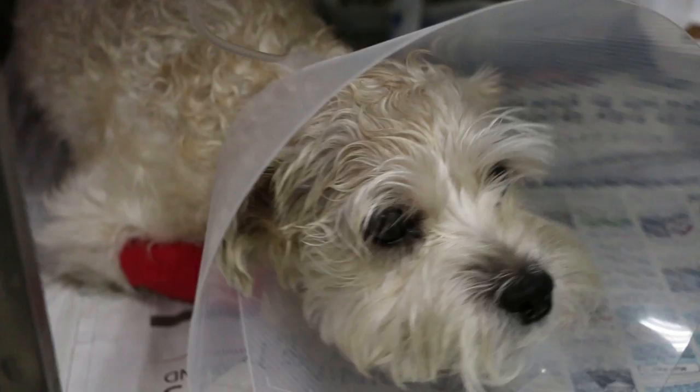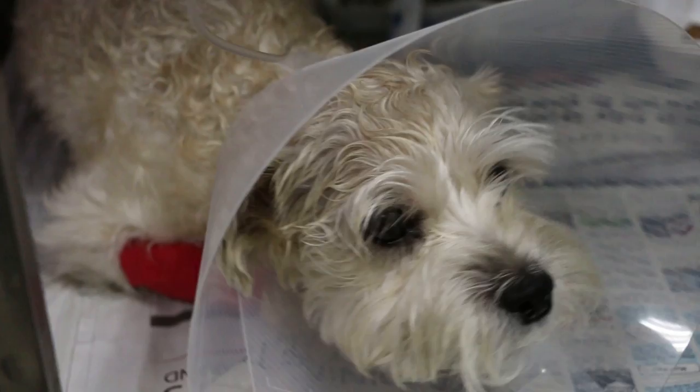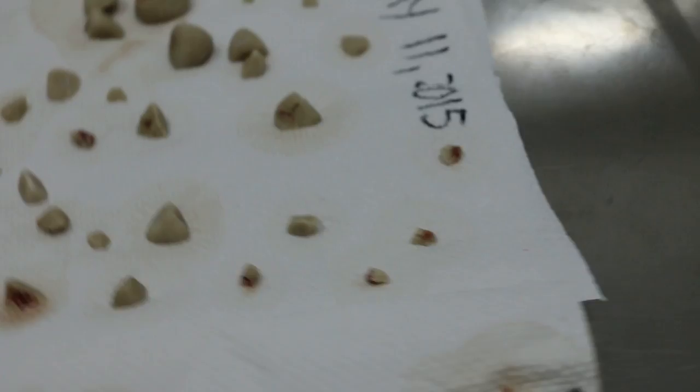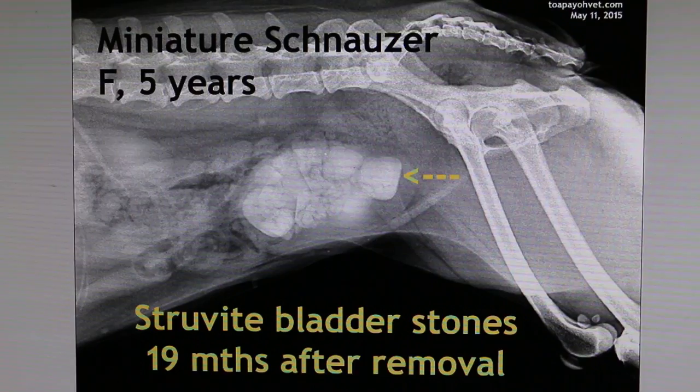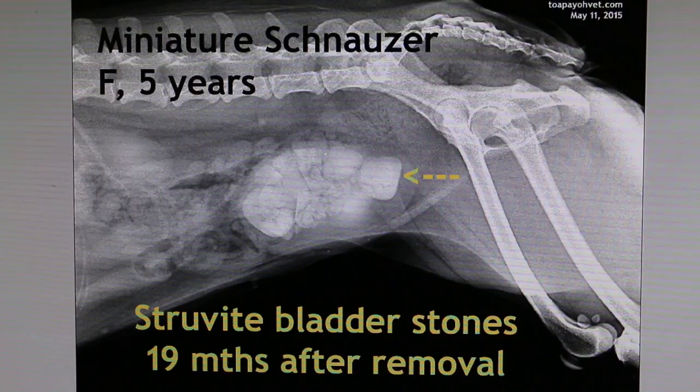This is a recurrent bladder stone case. She had bladder stones in October 2013, which is about 19 months ago. Now we have looked at the bladder stones — these are the bladder stones removed about two hours ago: about 40 big ones and at least a hundred small ones, all packed inside the bladder. This is the x-ray; you can see that the stones were packed to the gills.